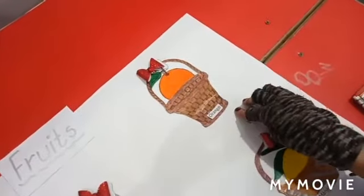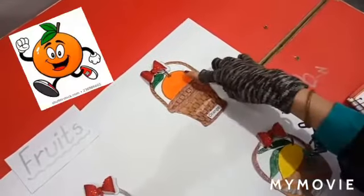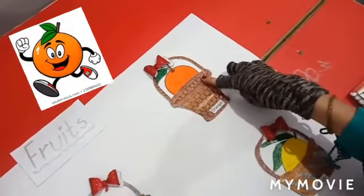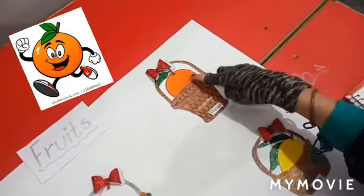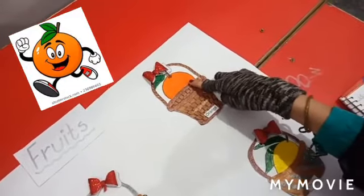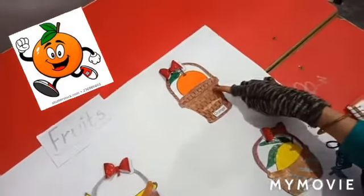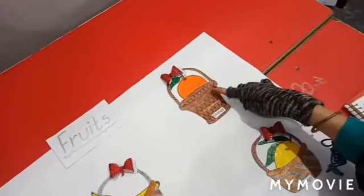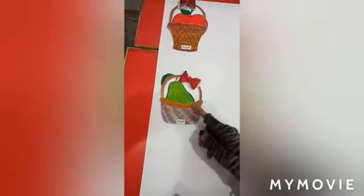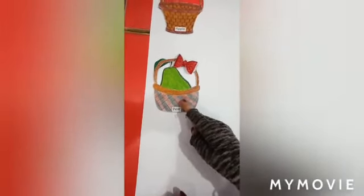Now students, come to the next basket. Do you know which fruit basket is this? Yes, this is an orange fruit basket. What is the color of orange? The color of orange is orange. It contains vitamin C and fiber.